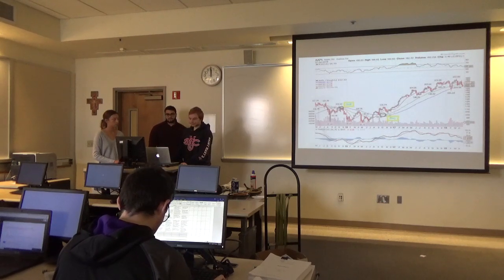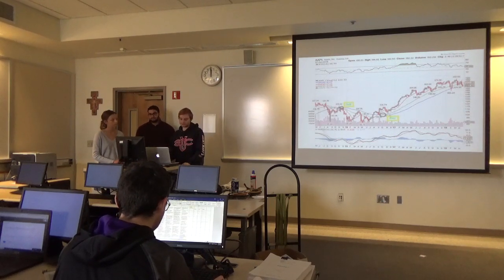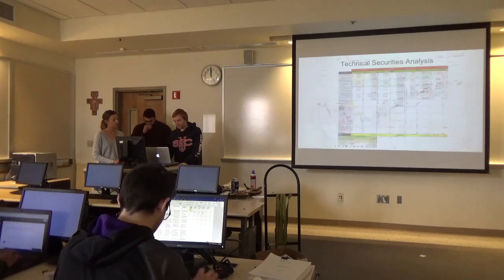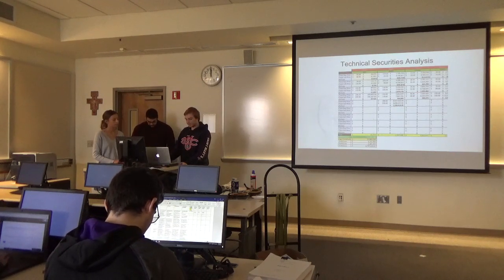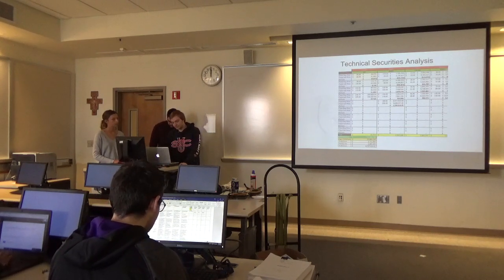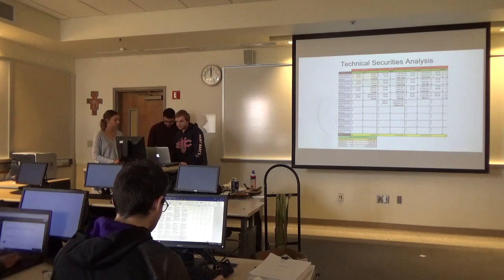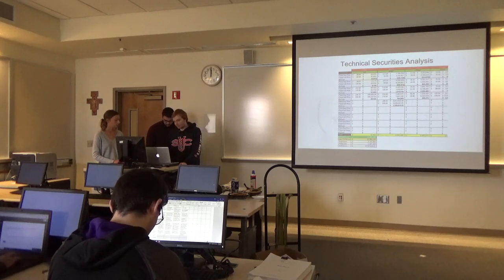This is our technical analysis. When the 10-day crosses the 50-day, that's your alert. When the 10-day crosses the 30-day, that's your signal to either buy or sell the stock. These are the results of that analysis: we averaged $13.9 million per year, giving us a total return of $41.9 million for our portfolio.